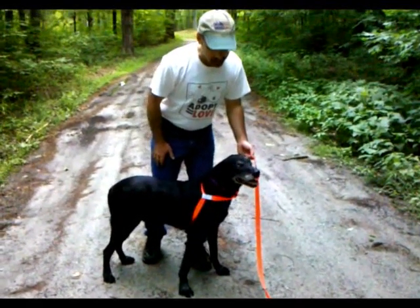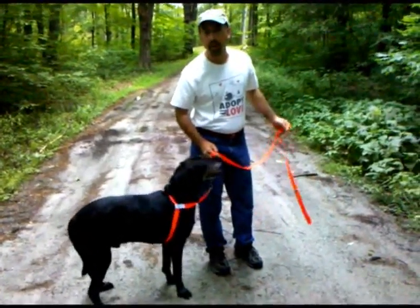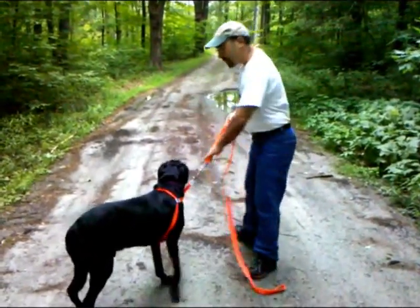It's super easy to put on. It's called Walk Your Dog With Love, and that's what we'd like you to do. It makes walking your dog a pleasure. Let's go, Brock!